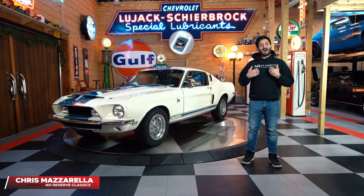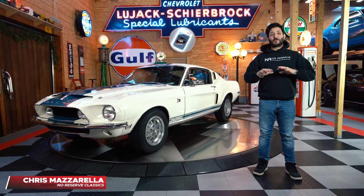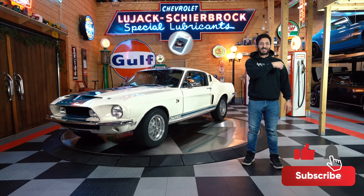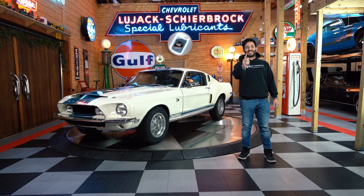Hey guys, welcome back. I'm Chris Mazzarella, and you're watching No Reserve Classic. Before we get started, if you haven't done it already, make sure you hit that subscribe button and ring that bell, because you never know — your dream collectible could be in the next video.